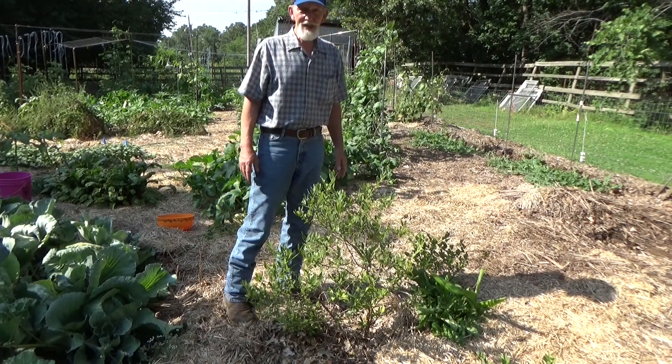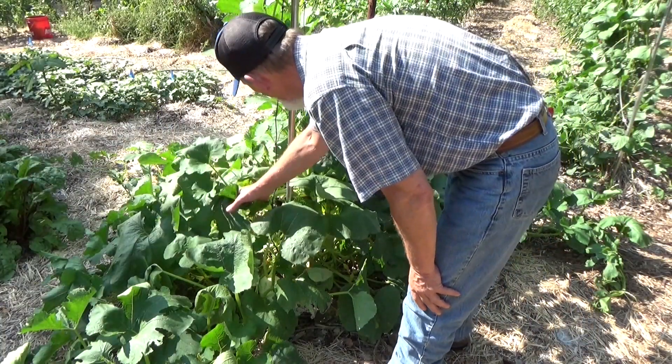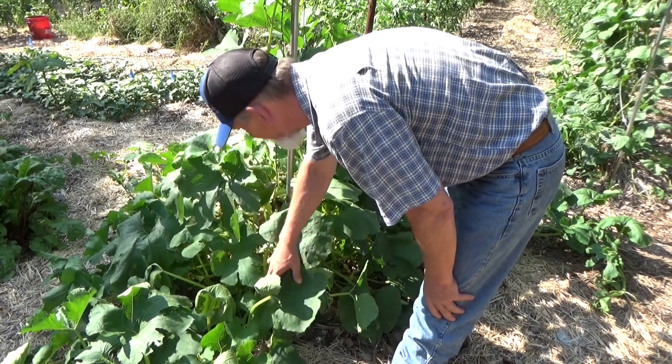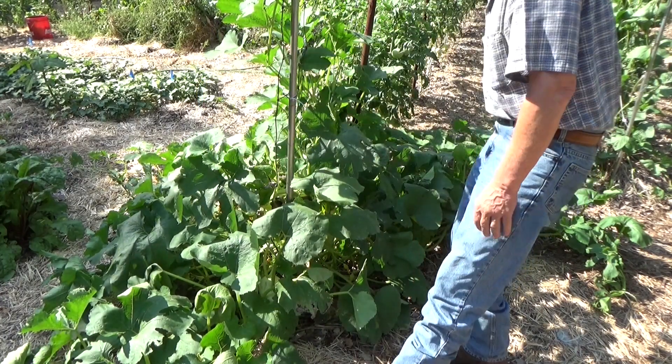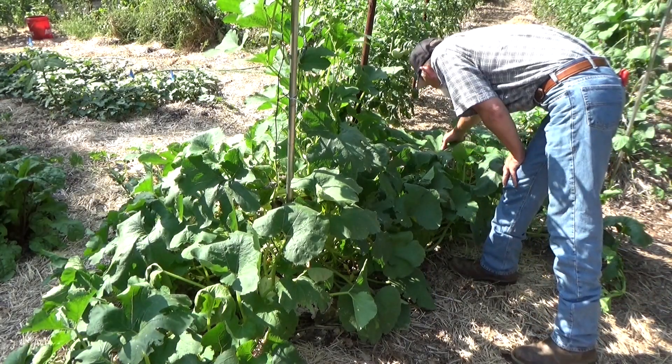Let's see if we got anything else that needs to come into the house. There's gonna be several days to ripen but we got a whole bunch down in here. This plant is taking the heat pretty well. Some of these other ones are drooping pretty bad — we'll look at those here in a second.